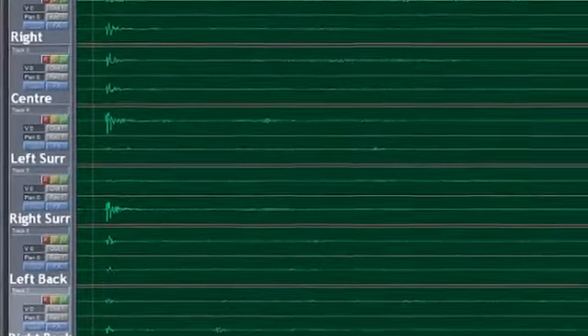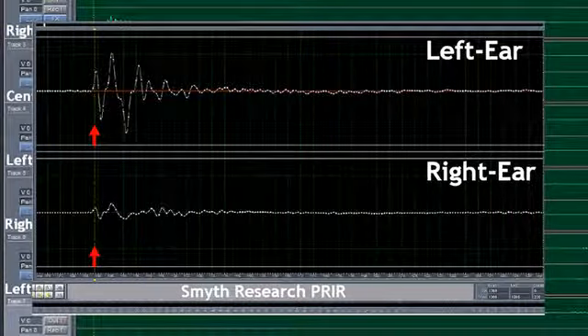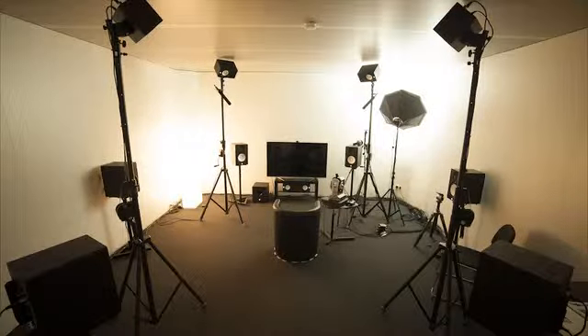To do this, we capture the personal HRTF signature of the listener sitting in the sweet spot of the room, using binaural microphones to record test signals output by the processor to each loudspeaker. The entire measurement procedure takes about 2 minutes. The result is a PRIR data file containing unique personalized room and pulse responses of the listener to the loudspeakers in the sound room.